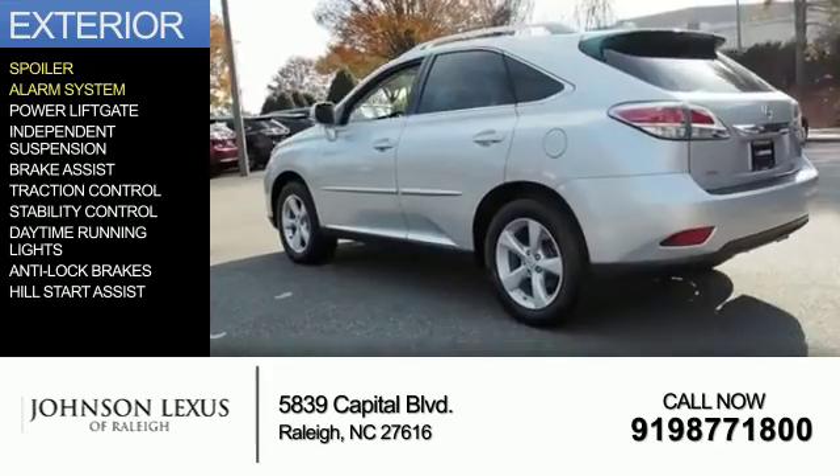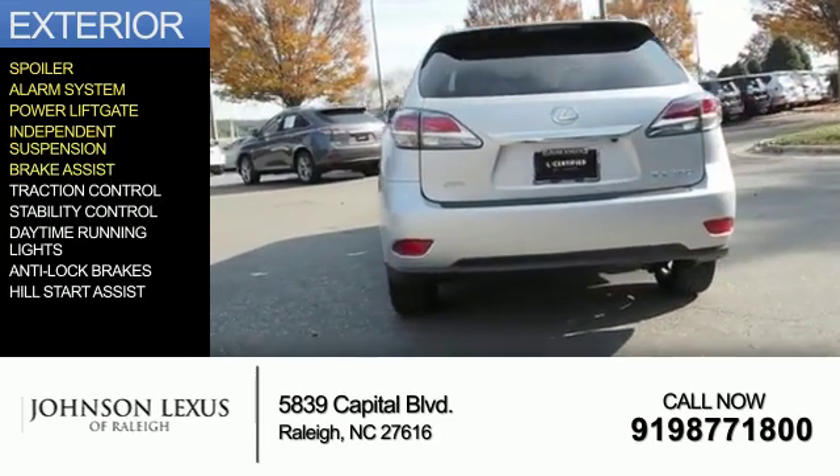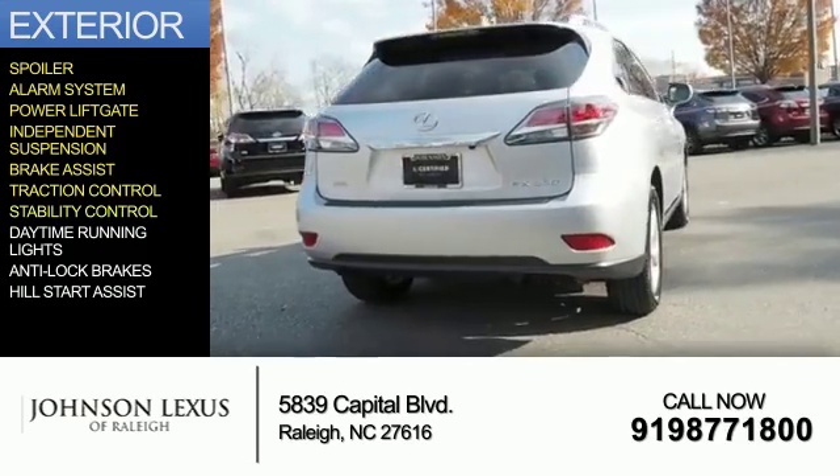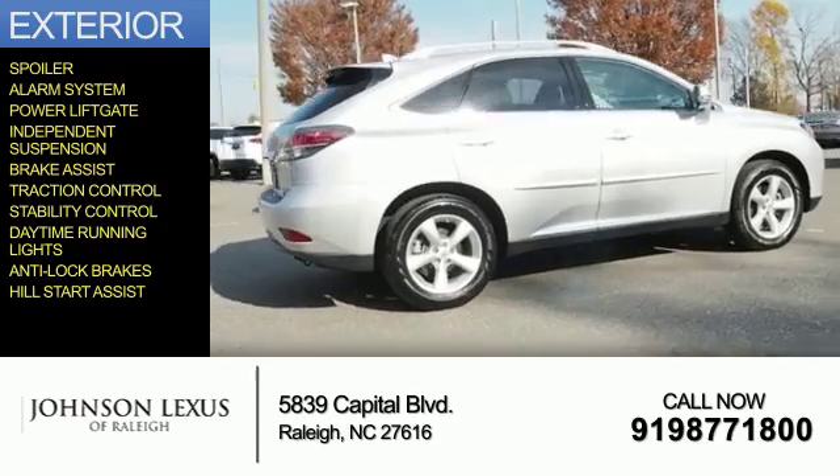The features include a spoiler, an alarm system, power lift gate, independent suspension, brake assist, traction control, stability control, daytime running lights, anti-lock brakes, and hill start assist.